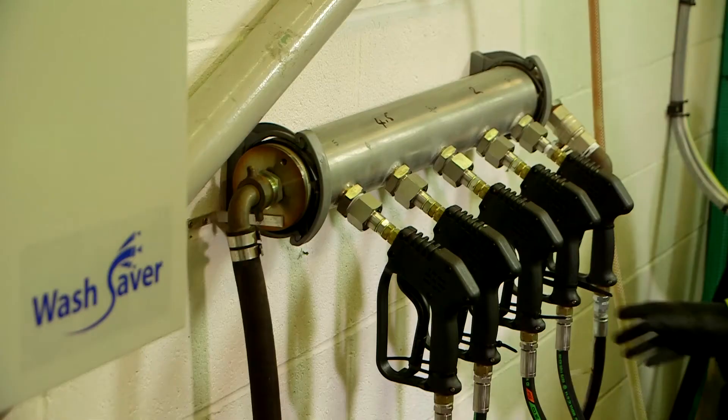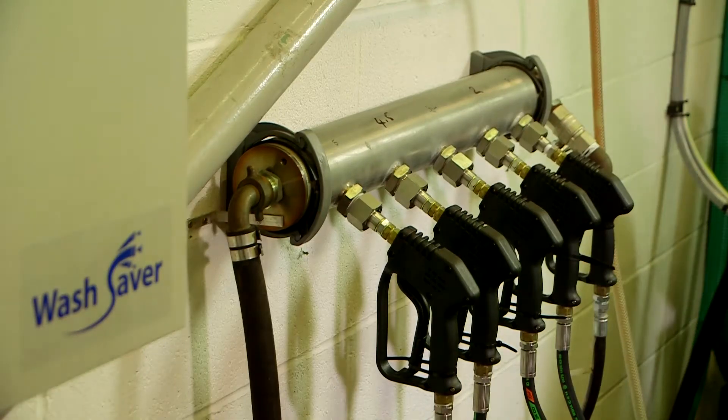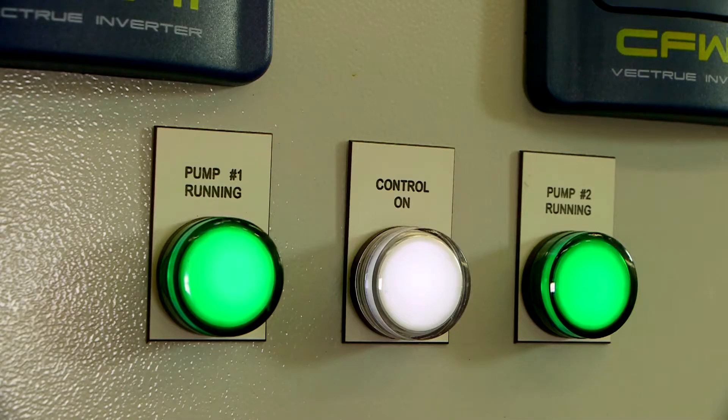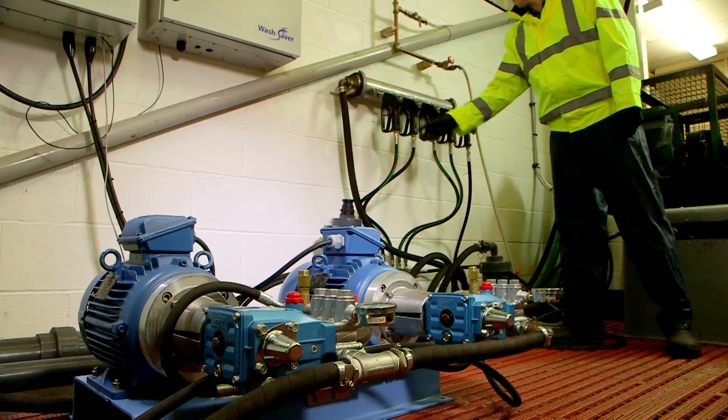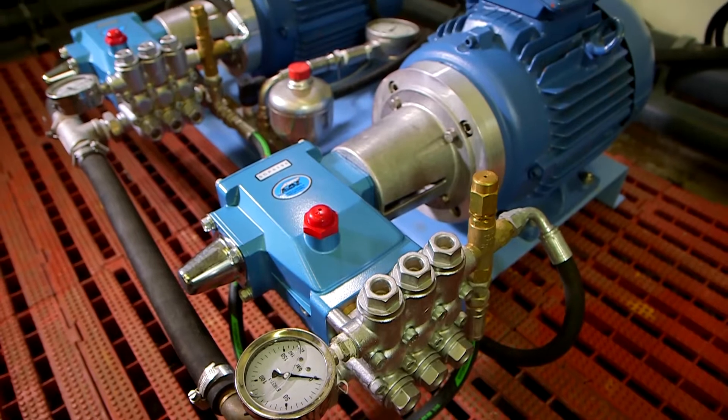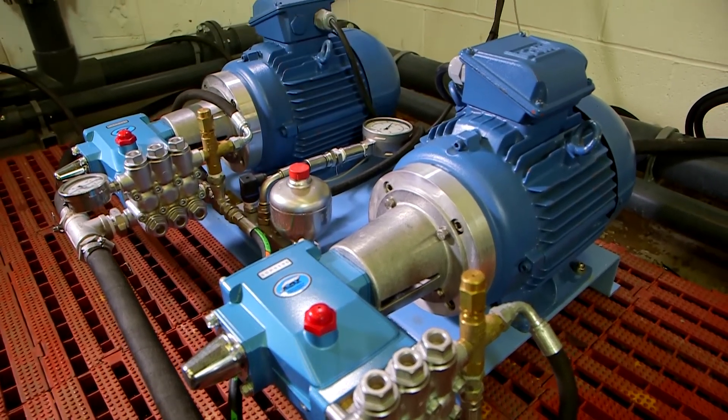As the lances come offline and water usage decreases, the second pump speed is reduced until it is no longer required and only the first pump is in use. During periods of inactivity, the pumps are idle but the system is fully pressurized, ready to react instantly to any demand.